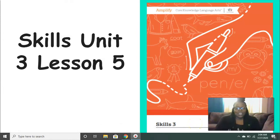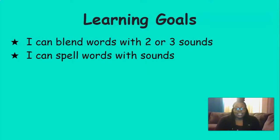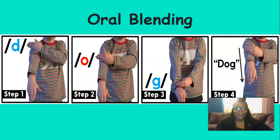Hi everyone, it's Mrs. Ferguson. Today we're going to be working on Skills Unit 3 Lesson 5. By the end of the lesson today, you should be able to blend words with two or three sounds and spell words with sounds. All right, let's get started.